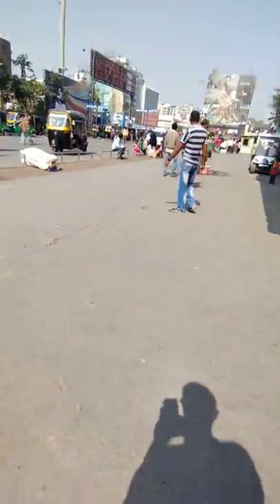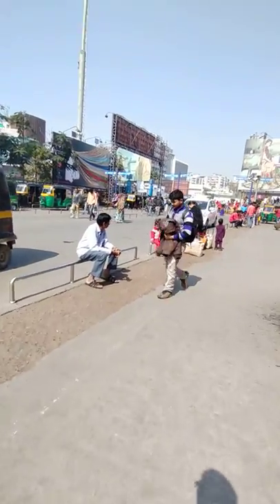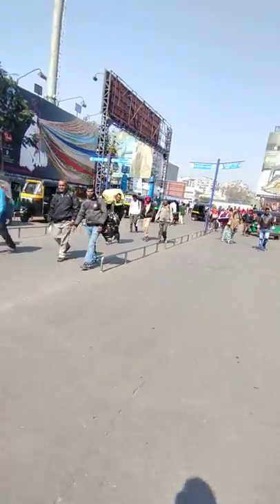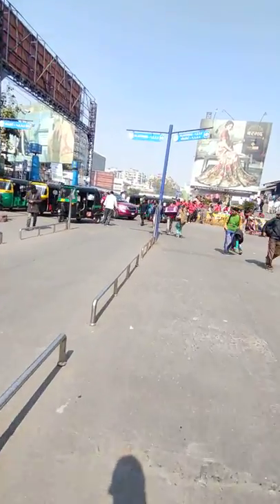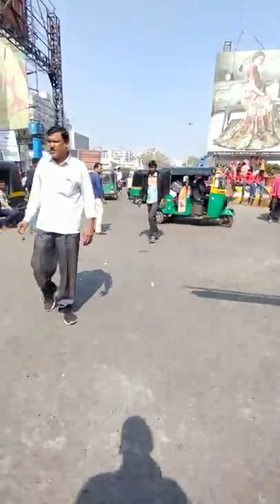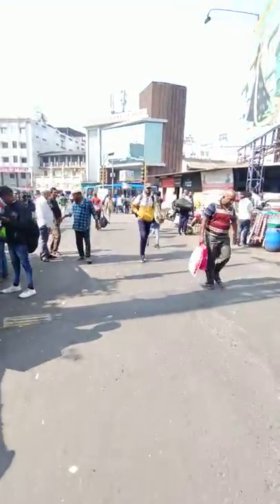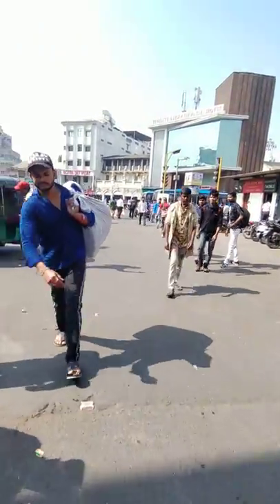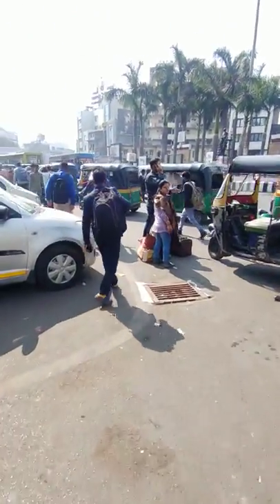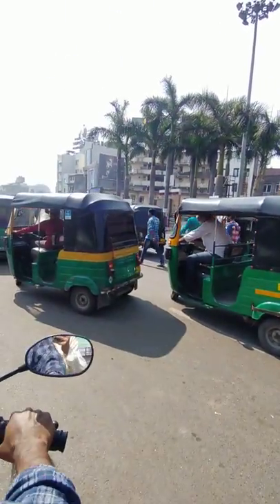I'm going to keep the camera in continuous running mode so I can show you the actual distance. The reason a train is the easiest way to come to Surat is because of its proximity to the textile market — it's just one to two kilometers from here. You can get an auto; they will charge you 30 rupees maximum. I came by two-wheeler, so I'm getting on the bike.